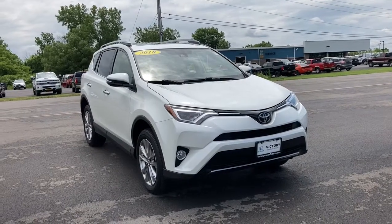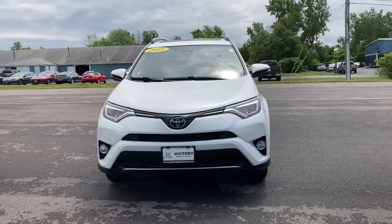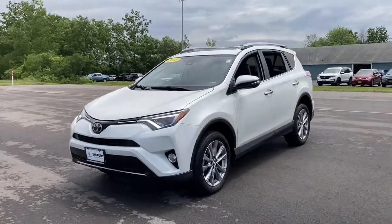Here is a wonderful 2018 Toyota RAV4. With less than 45,000 miles on the odometer, this vehicle provides excellent value.